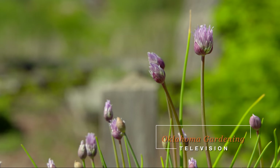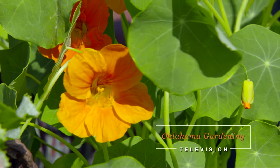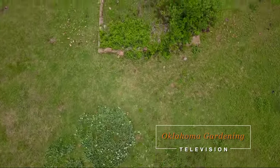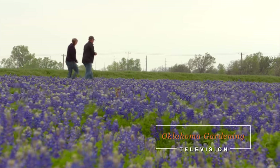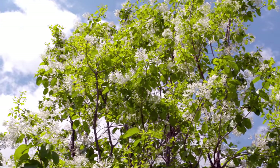Today on Oklahoma Gardening, host Casey Hinges entices the pollinators by planting some flowers amongst the vegetables. OSU Extension Vegetable Specialist Lynn Brandenberger helps us read and interpret chemical labels. Casey finds history and beauty in an abandoned homestead. We visit Johnson Seed Company in Enid and take a walk through a beautiful field producing wildflower seeds. And there's a striking tree in the landscape.